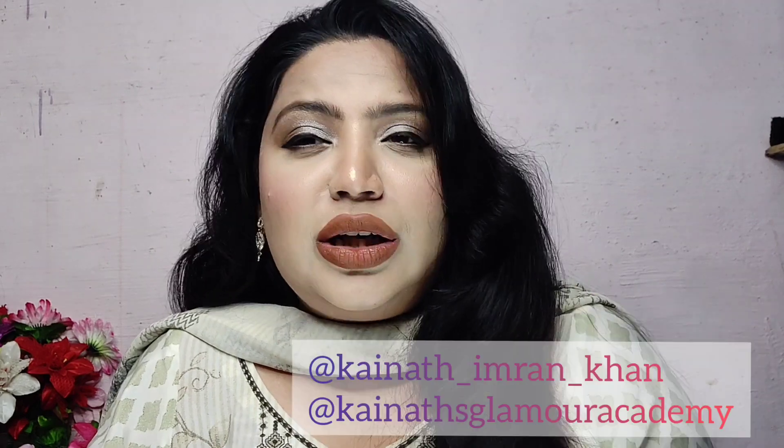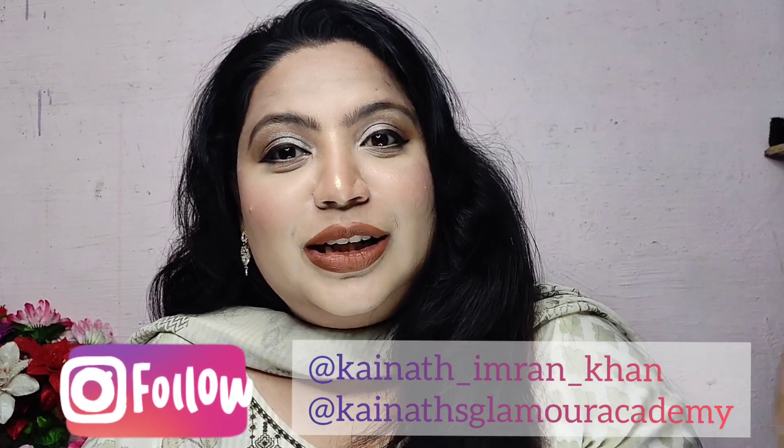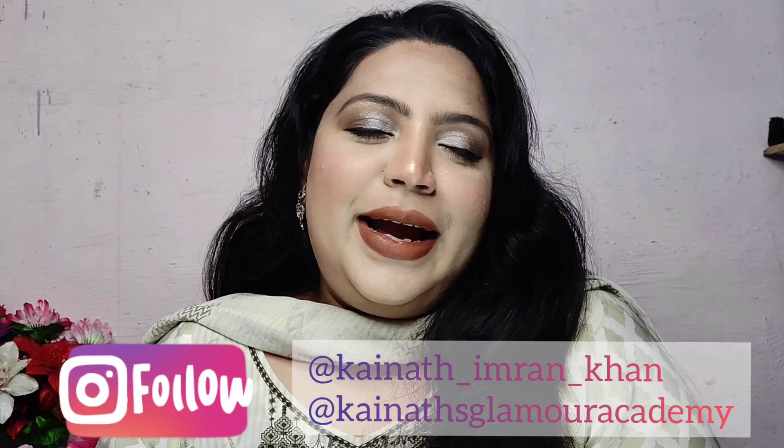If you want, you can follow me on Instagram. I have two accounts — one is my work page and one is my personal account. I will give both links in the description box and mention them on screen. See you in the next video. Till then, bye, take care, stay safe.